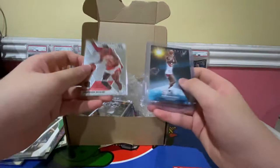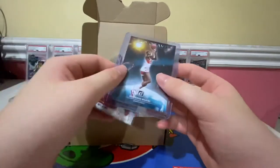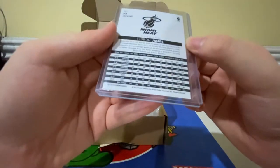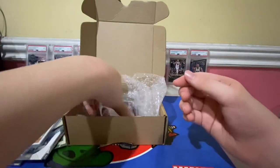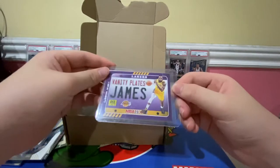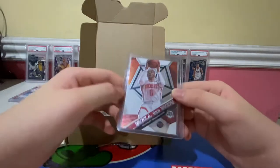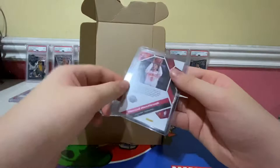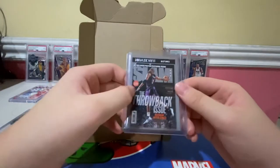Also Romeo Langford and a Tremont Waters Donruss 2019-20 Rated Rookie. These two are both Dominique Wilkins — one is from Hall of Fame and the other from Donruss Hobby Zero Gravity. We also got a LeBron James NBA Hoops from 2013-14 in his Miami Heat days — a throwback — and a LeBron James Vanity Plate. Also Russell Westbrook, who got traded to the Lakers from the Wizards.